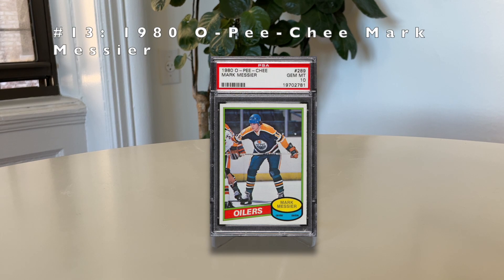Number 13: the 1980 O-Pee-Chee Mark Messier. Messier played 26 years, won five Stanley Cups, and holds the third most career points in NHL history — behind Jaromir Jagr and Wayne Gretzky. He played with Gretzky for the Oilers in a Jordan-Scottie Pippen type duo. When Gretzky left, Messier proved he was still great by winning a Stanley Cup on his own, securing his legacy.